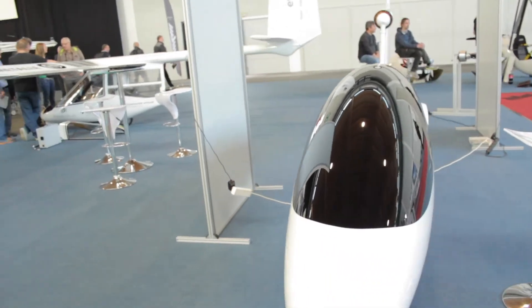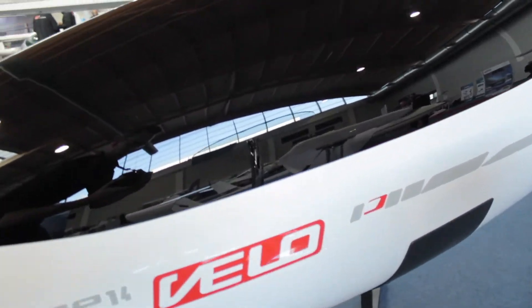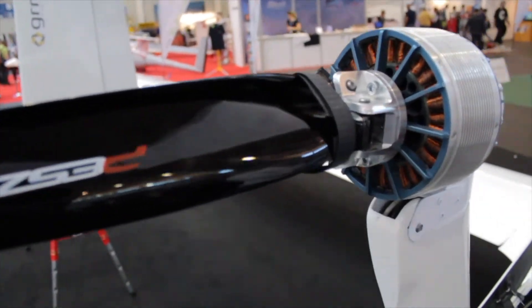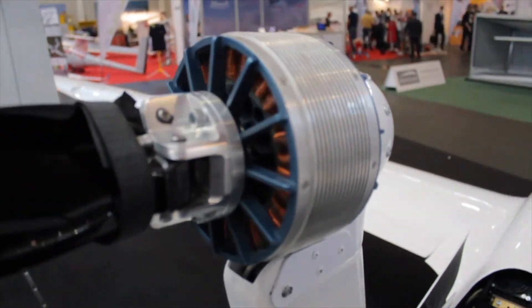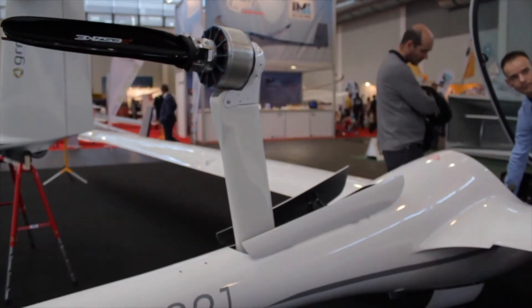As we know, you have the RED 60 motor from Rotex Electric, which is about 30 kilowatt in peak. Then you have the MGM Compro controller and the battery from MGM with MGM BMS, so we can say you have a complete propulsion unit — the top of the range.